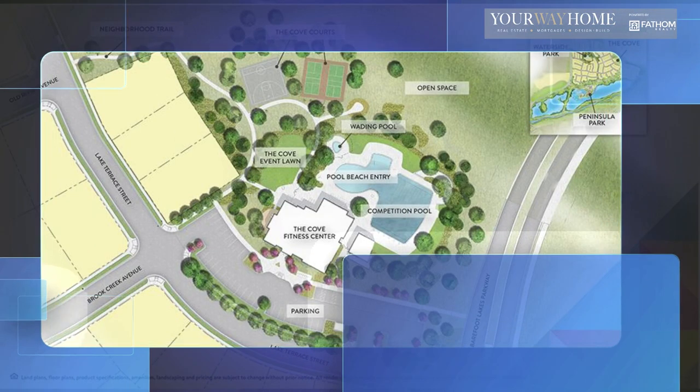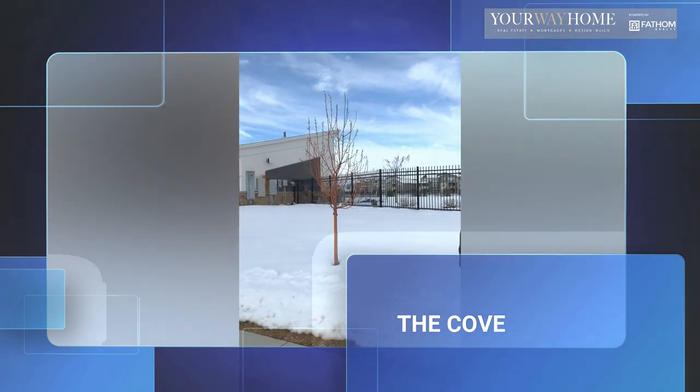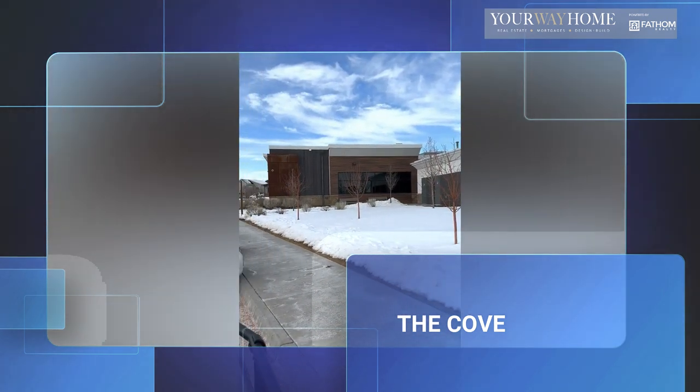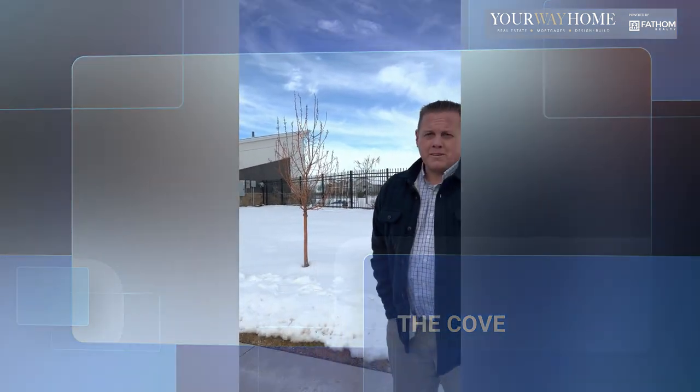We're at the Cove here, which is the rec center built for the neighborhood. Great rec center. There's not a lot of communities in the area that have their own rec center or pool — this is one of the very best. It's got a six-lane lap pool and there's also a building here. It's a 7,000 square foot rec center, complete with fire pits and exercise equipment as well.